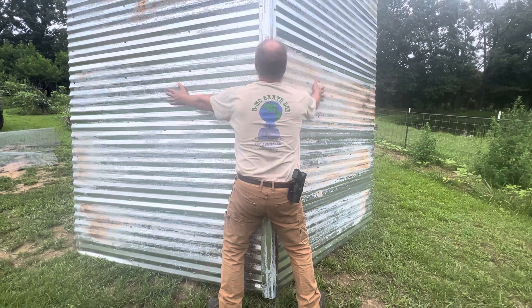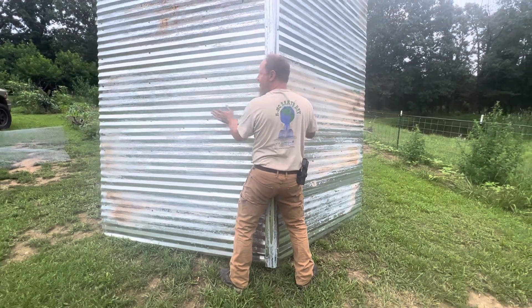It looks like a roof landed on you. Or I landed on a roof. Or you landed on a roof.